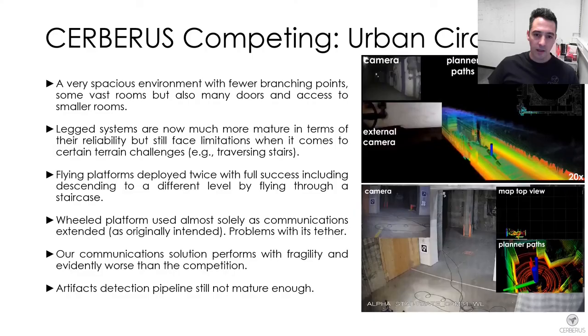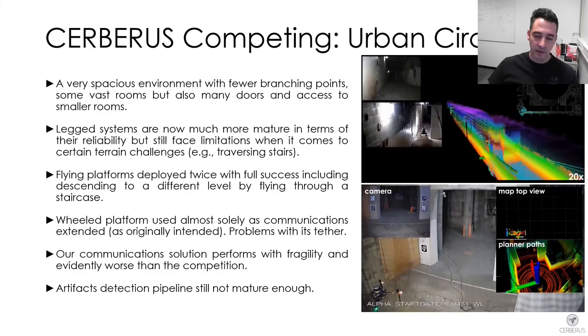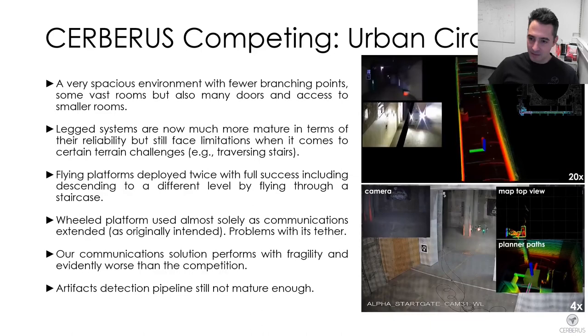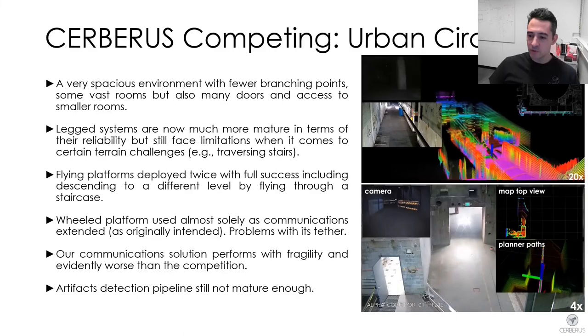In the urban circuit, the second competition event, we had already much more mature robotic systems, both legged and flying. Our legged robots were able to operate throughout the deployment of a mission. We were not able to traverse reliably stairs and other complex locomotion challenges. However, we were able to score sufficiently high purely relying on our core robots — legged and flying.